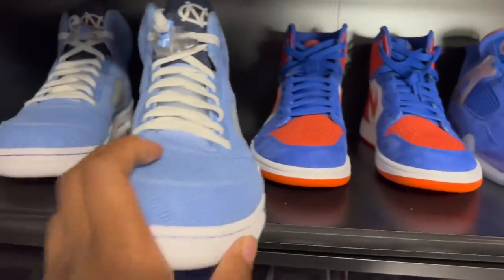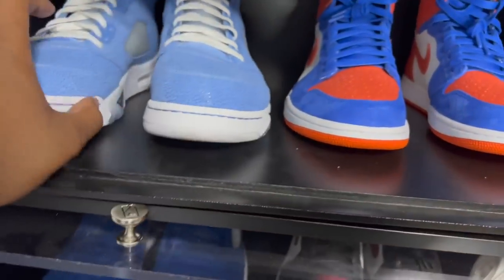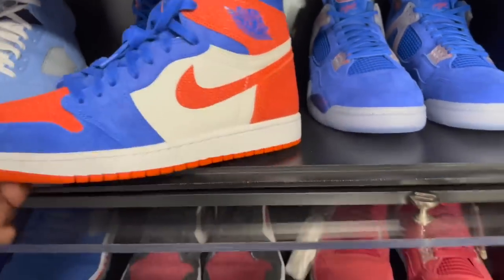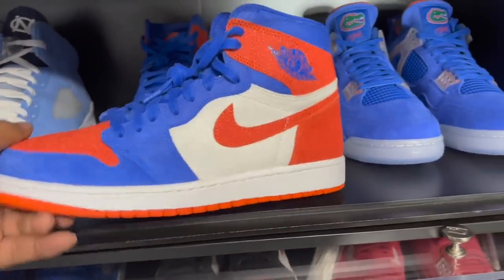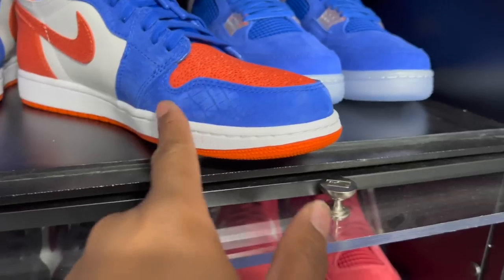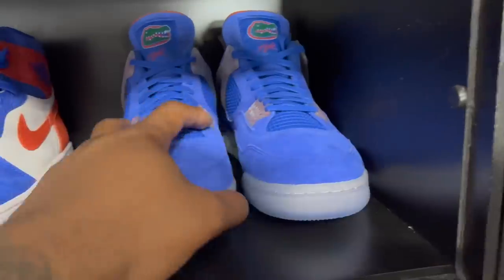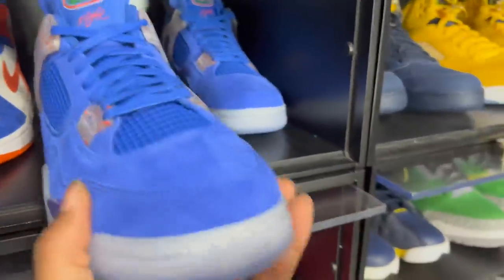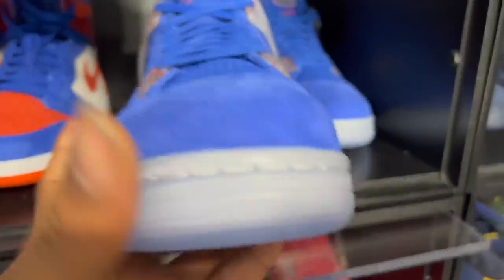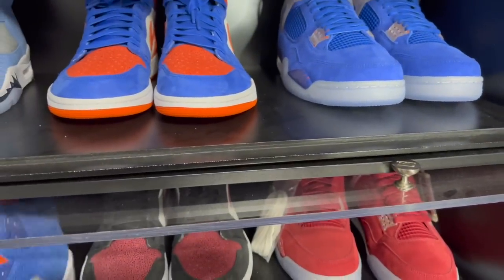Next we got the Air Jordan One Florida Gators PE — love the colorway. It's just immaculate, with that premium leather backstroke quality. Then the Florida Gator Fours — those joints are clean too. Florida didn't have a retro three PE, and I honestly feel like they 100% should have had one. But we got the Florida Fives, and the Fives are clean.